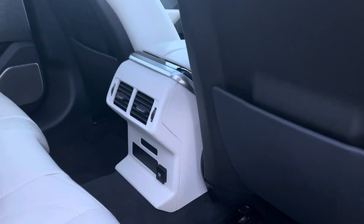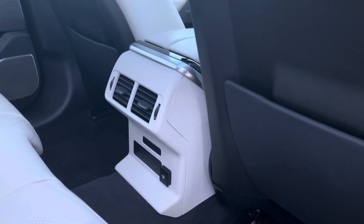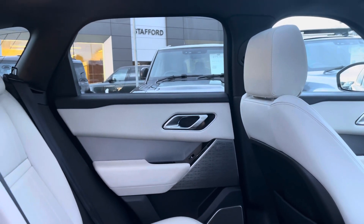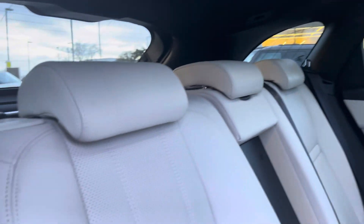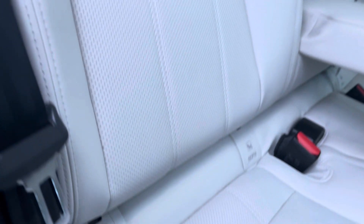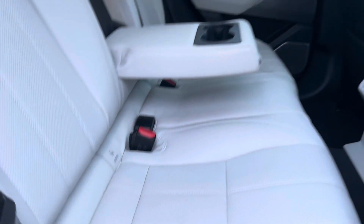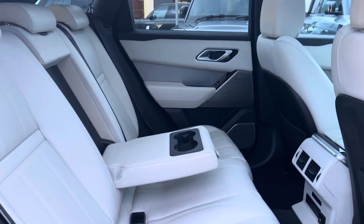Heading into the back, in the centre you'll find your rear vents and Meridian sound system for the highest quality listening experience. Here are your beautifully designed perforated leather seats with beneficial ISOFIX points and a central armrest with fixed twin cup holders.